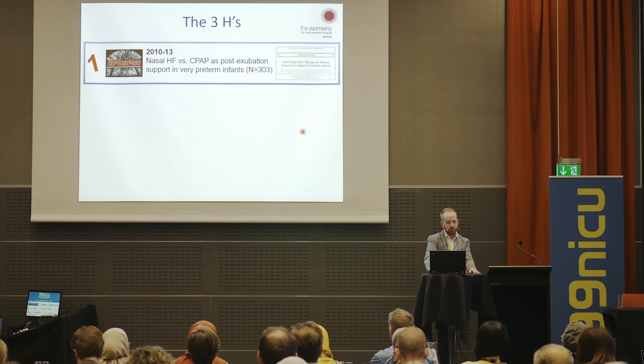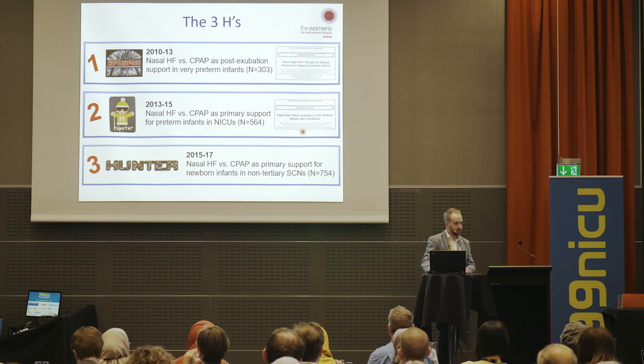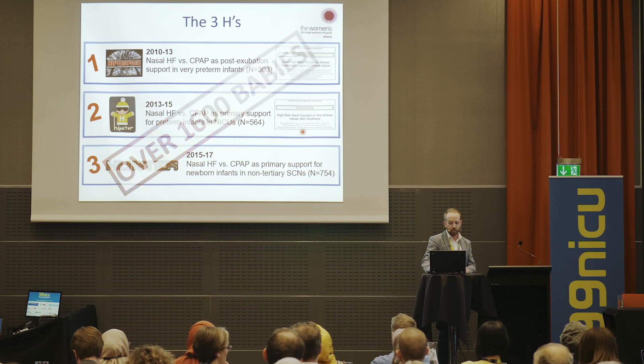Let's start with primary or early support in tertiary NICUs. Interpreting these trials is difficult because everybody does things a little differently — different enrolled infants, gas flows, pressures, and devices. Importantly, no studies have included extremely preterm infants; if you're using high flow to treat extremely preterm infants straight out of the delivery room, that's not supported by evidence. These studies also have different treatment failure criteria and differ in their use of rescue CPAP, NIPPV, and surfactant.